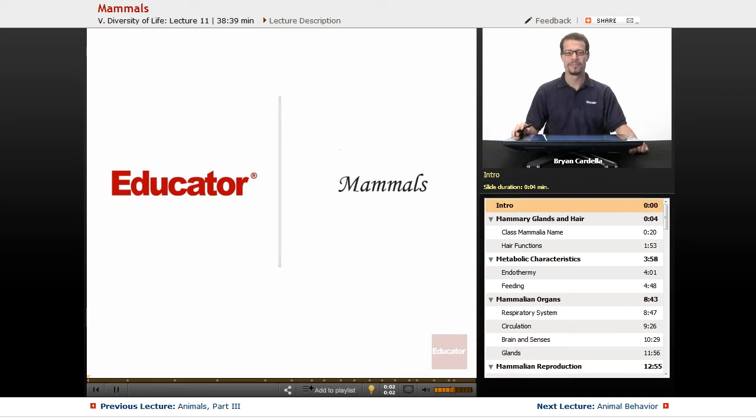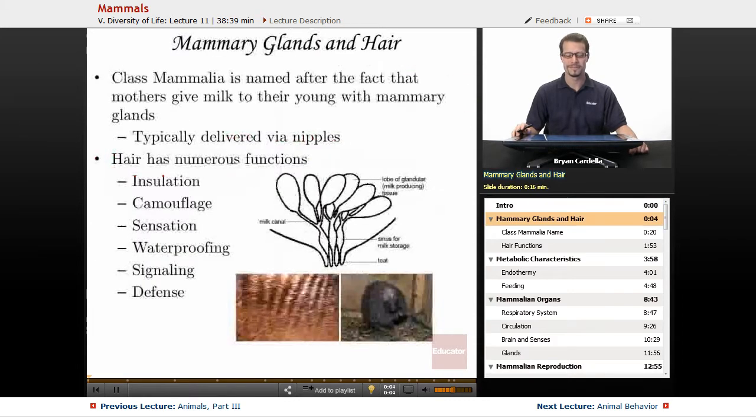Welcome back to educator.com. This is the lesson on mammals. When we look at mammals, what did their name come from? It's mammary glands — it's milk. So we're first going to talk about mammary glands and hair, which is another unique characteristic within their class.